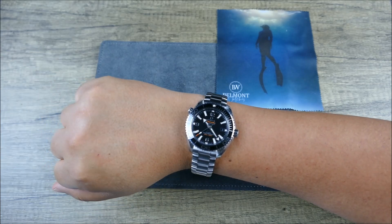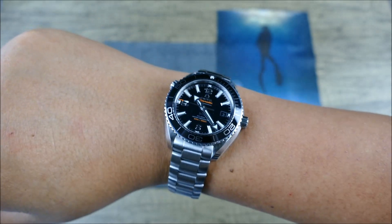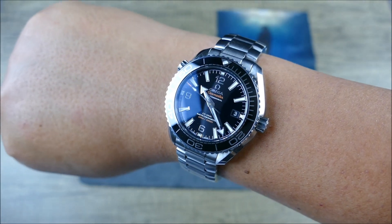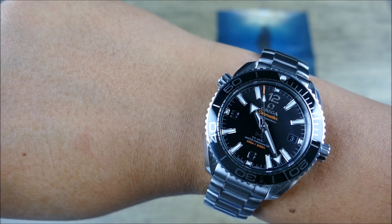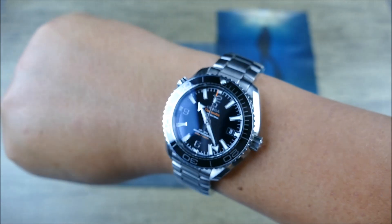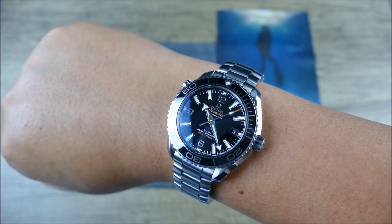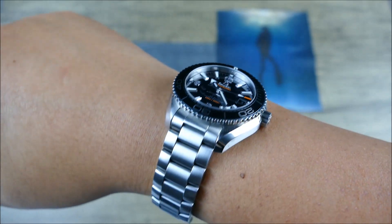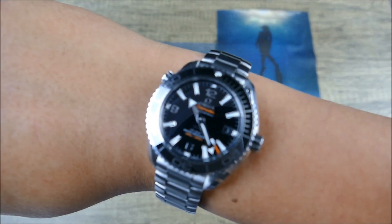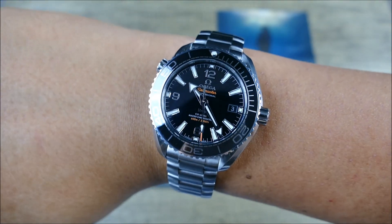One of the things I really enjoy about the Planet Ocean is that it looks like some of my favorite Seamaster models. That's probably unfortunately why Omega hasn't reissued those models yet — they'd just look like a baby Planet Ocean instead of a really cool heritage Seamaster 300. Really beautiful piece. Belmont Watches — every time I borrow something from these guys they make me want more.